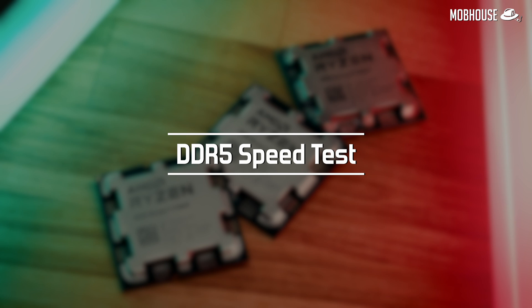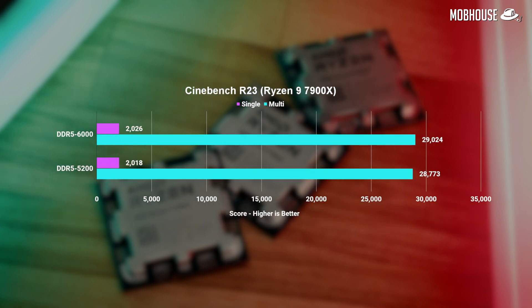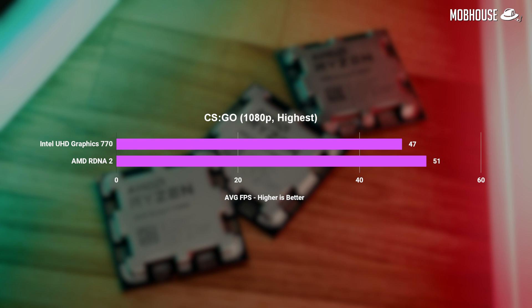We did a few tests to see if DDR5 RAM speed affects performance with Ryzen 7000 series CPUs. We compared our 6000MHz rated kit with a slower 5200MHz Corsair Vengeance kit. When it comes to gaming, RAM speed does matter a little, especially with higher-end Ryzen 7000 CPUs. We also tested Cinebench R23 and were surprised to see not much of a difference in productivity. As for the integrated GPU, manage your expectations — it'll be fine for casual CS:GO or Dota, but don't expect to ditch the discrete GPU altogether.